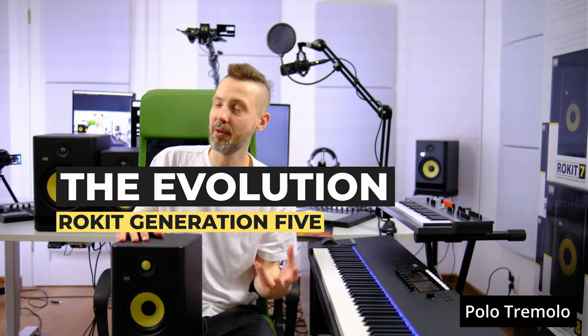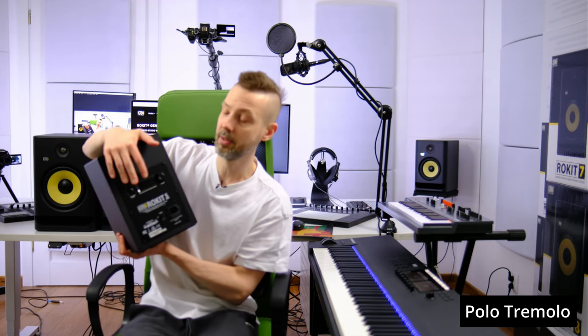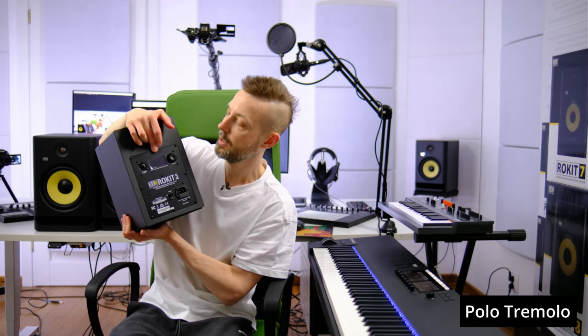The first version of KRK Rokits appeared on the market in the late 90s. Just to name a few famous users: Armin van Buren, Scott Storch, DJ Khalil — my favorite producers use KRK monitors. The fourth generation was a big jump because they introduced the Kevlar tweeter for the first time, abandoned traditional tone controls, and introduced DSP with a color display and an EQ with 25 settings.